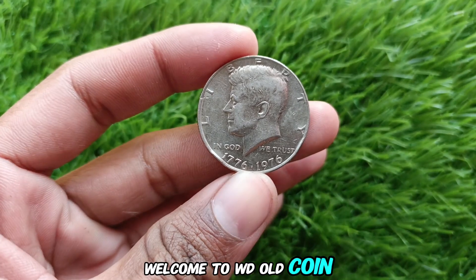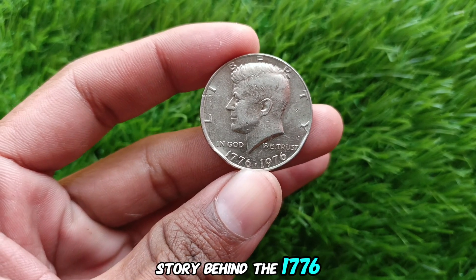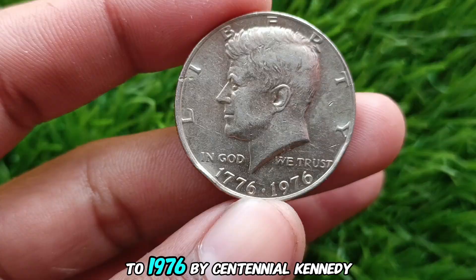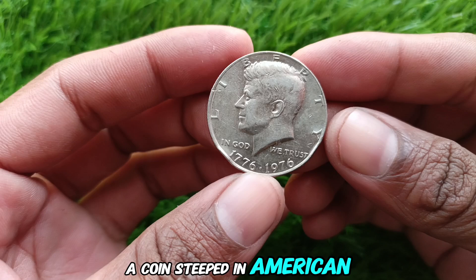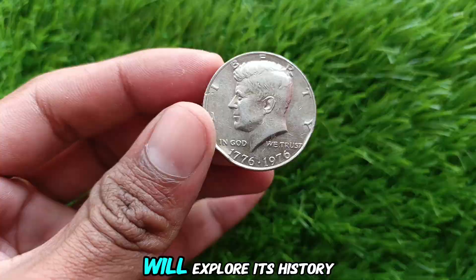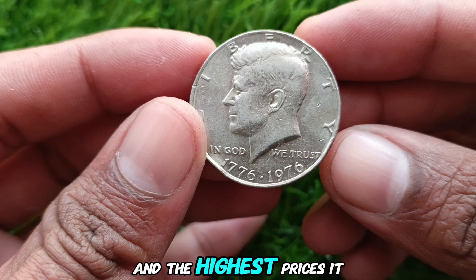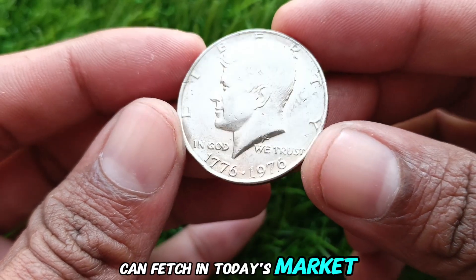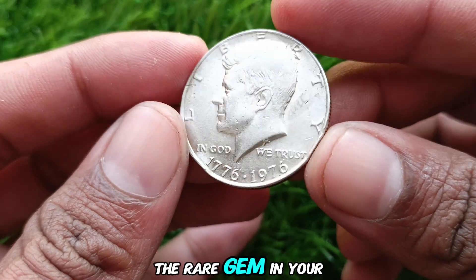Welcome to WD Old Coin. Today we're diving into the fascinating story behind the 1776-1976 Bicentennial Kennedy Half Dollar, a coin steeped in American history and a treasure sought after by collectors worldwide. We'll explore its history, why it holds such significant value, and the highest prices it can fetch in today's market. Stay tuned because this coin might just be the rare gem in your collection.